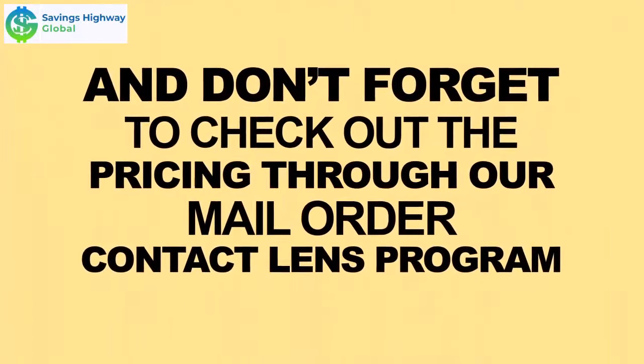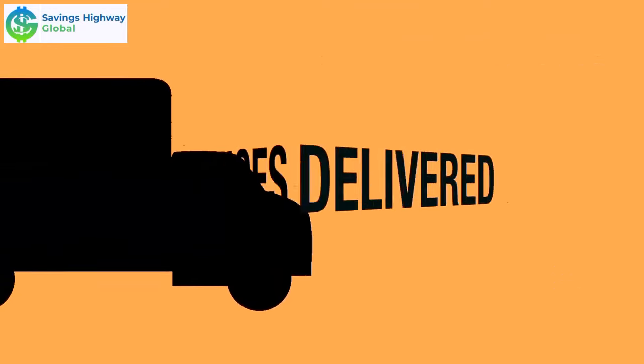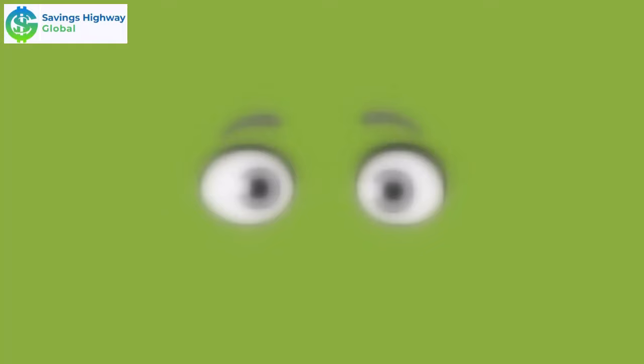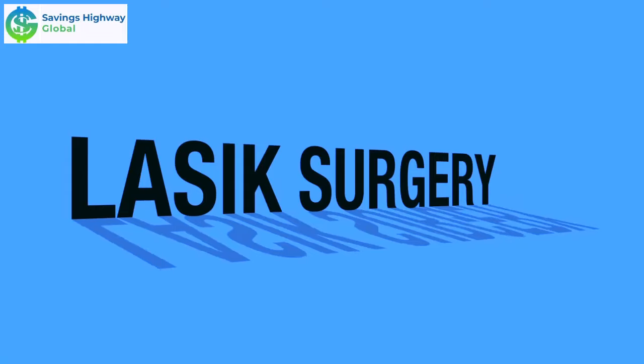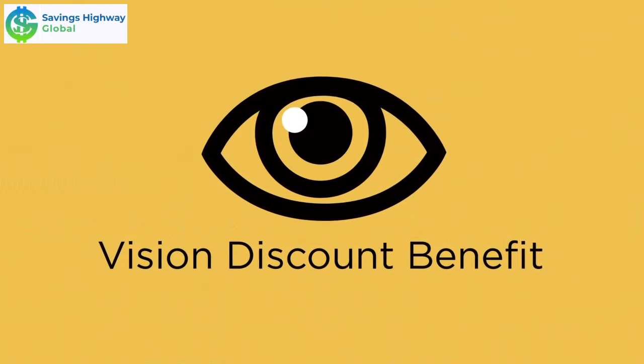And don't forget to check out the pricing through our mail order contact lens program. You'll get great prices and the lenses are delivered right to your door. If you're seeing things a little blurry, with the Vision Benefit you can take 40% to 50% off the national average on LASIK surgery. If you've been looking for great vision discounts, look no further.